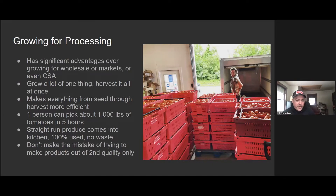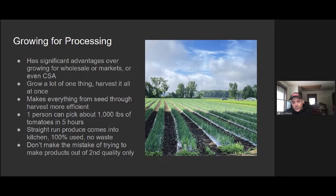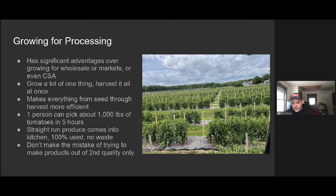Don't make the mistake of trying to build a value-added product line with just your seconds — that's the question I get asked the most. The answer is: if you're serious, it's really only worth it if you do a lot, and if you need to do a lot, you need to grow specifically for your products. The crops we grow for processing include tomatoes, tomatillos, lots of peppers, and onions. With the onions, we bring them in for our salsa, peel them, roast them, put them through a big chopper, and those go into a bucket — so we don't have to cure the onions, which is a big relief for large quantities.